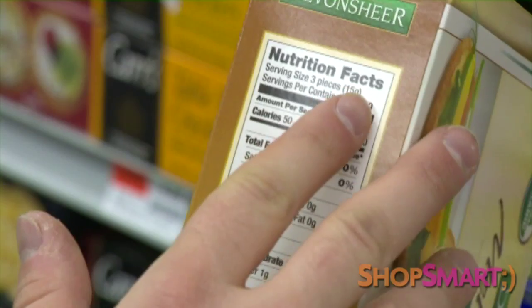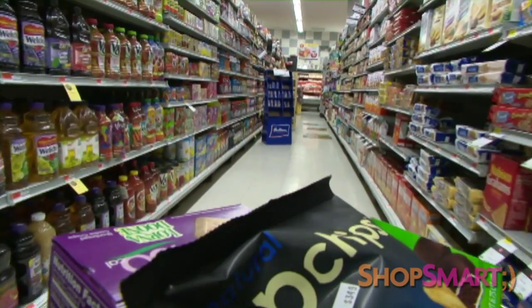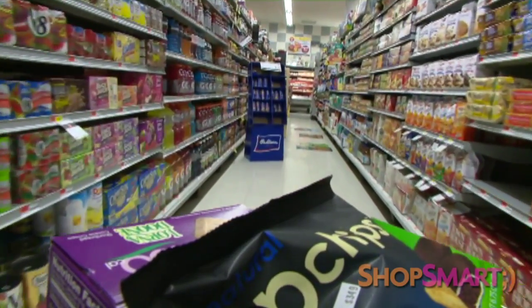In fact, checking the labels on everything you eat is the way a true diet detective finds food that is truly healthy.